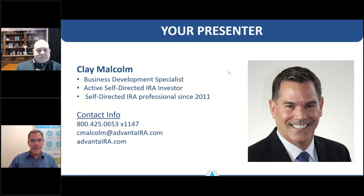My name is Clay Malcolm. I've been a self-directed IRA professional for about 10 years, and almost all of that time I've also been a self-directed IRA investor. I'm one of you — we're all people trying to maximize the efficiency of our tax-advantaged accounts and invest in things that will allow us to retire the way we want to. I'm happy to be a resource for you both today and into the future.